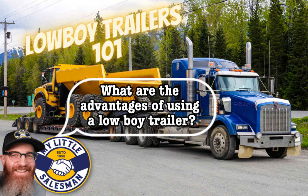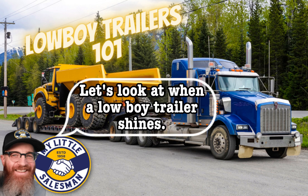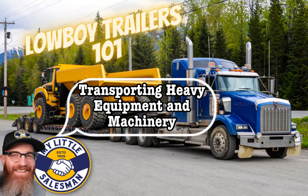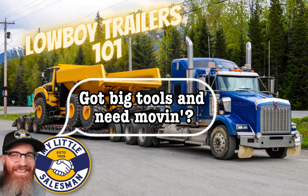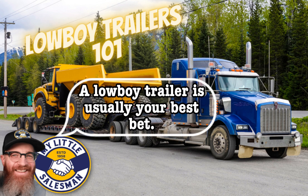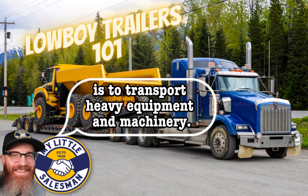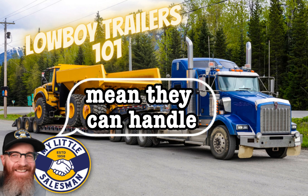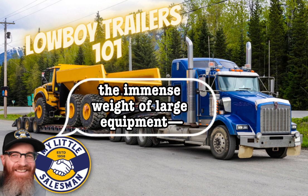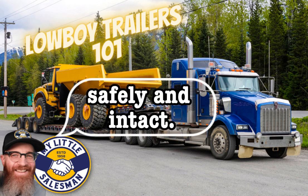What are the advantages of using a Lowboy trailer? There are many scenarios in which a Lowboy trailer is the best choice for a hauling job. Transporting heavy equipment and machinery: a primary purpose of a Lowboy trailer is to transport heavy equipment and machinery. Their robust construction and specialized features mean they can handle the immense weight of large equipment, including bulldozers, excavators, cranes, and other oversized machinery, safely and intact.